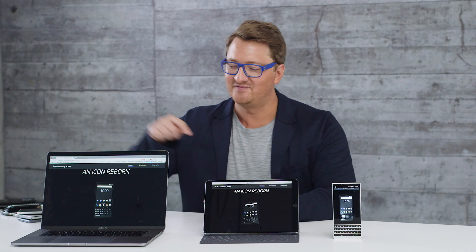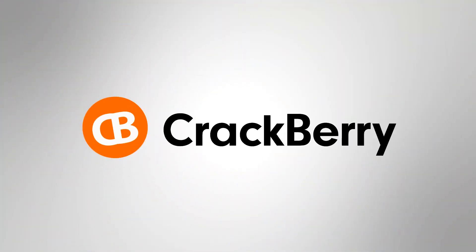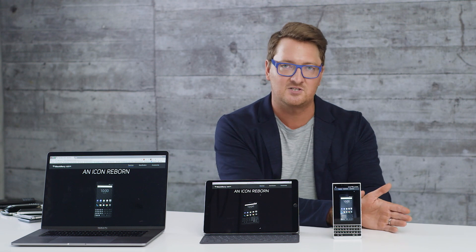I'm Crackberry Kevin and today we are talking about physical keyboards. When something like the BlackBerry Key 2 comes on the market, you see some question marks from people like, well that seems so old school to have a keyboard on a phone — why do you need it? I have a full touch screen.